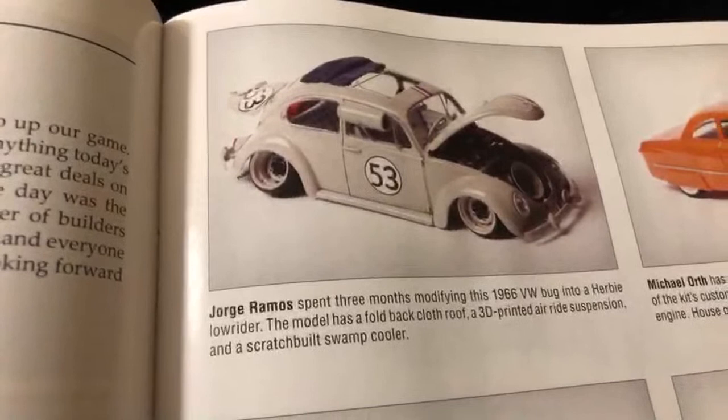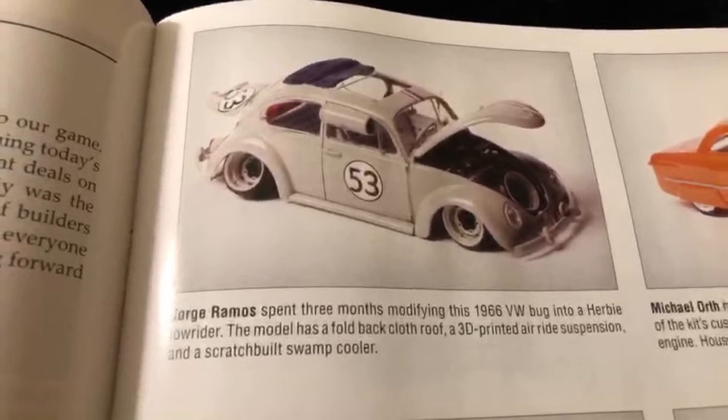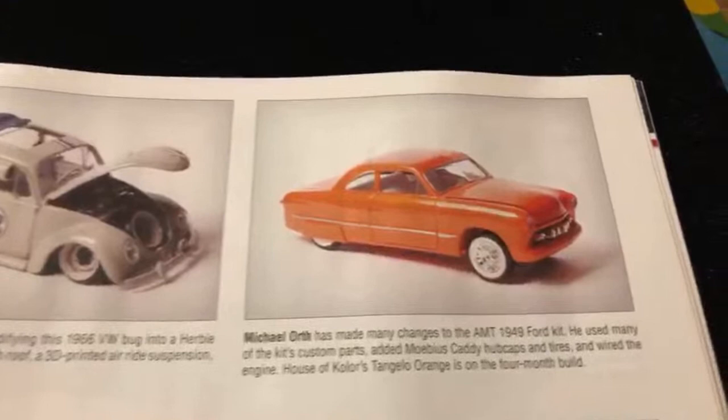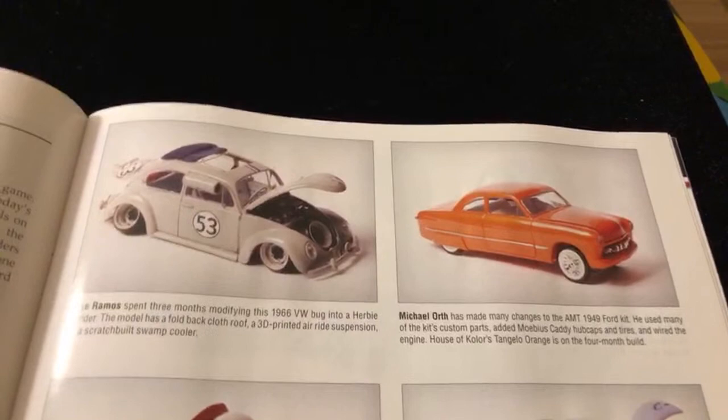This person up here is one of the homies, George Ramos, all the way from New Jersey - made the flight all the way from the East Coast to the West Coast, California. The Herbie, very famous car. Check that out, that stance is beautiful right there, that's dope. Right next to him we have the homie Michael Orth with his 1949 Ford kit by AMT - that's nice right there.